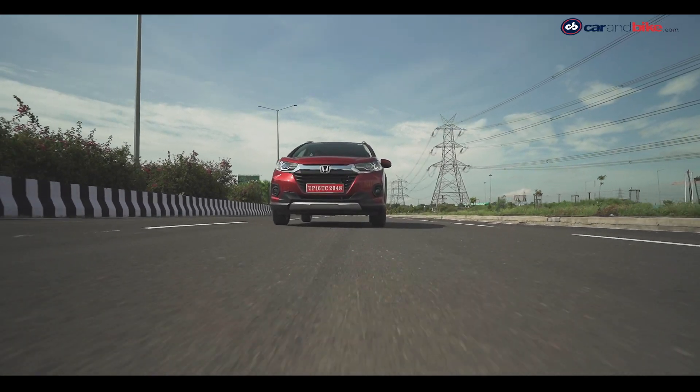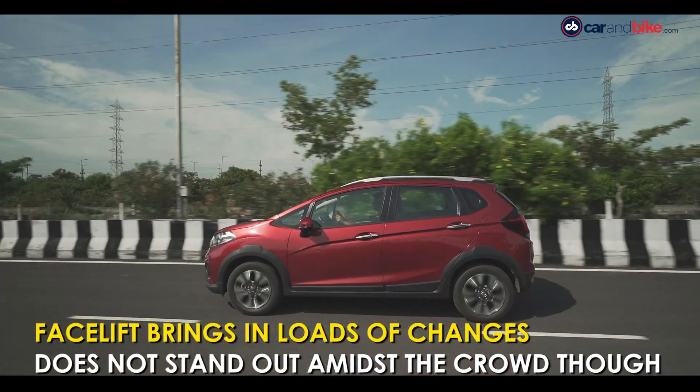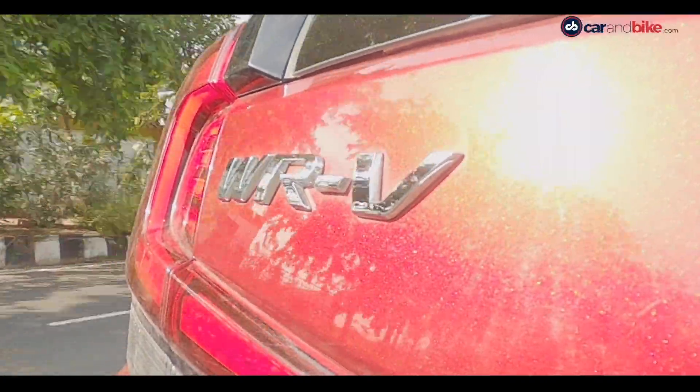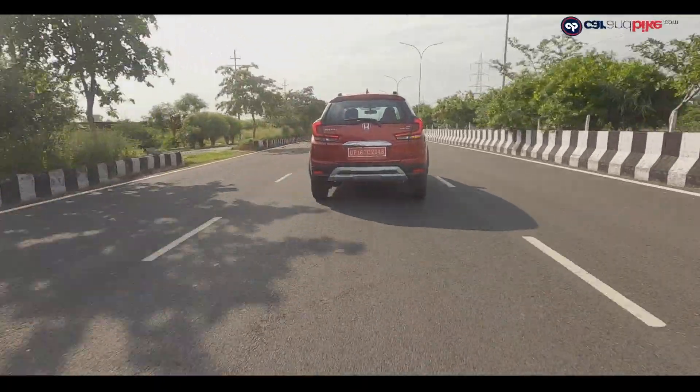The WR-V makes quite an impression because it now offers a lot more in terms of features and standard equipment. However, the lack of an automatic gearbox does hurt, and that's probably one reason why it doesn't stand out in the crowd.